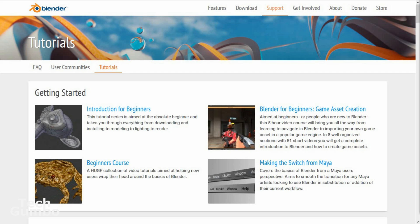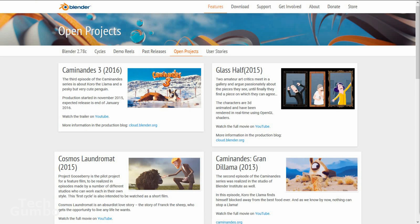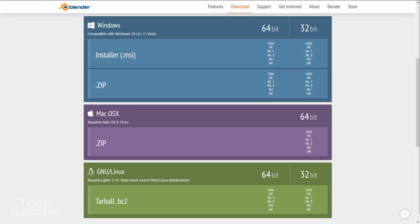Thankfully, they have created some really useful tutorials to get you started. Before downloading Blender, I would suggest going on their site and taking a look at some of the projects that have been created with Blender — some of them are simply incredible. Blender is available on Windows, Mac, and Linux.